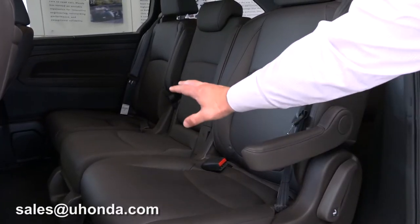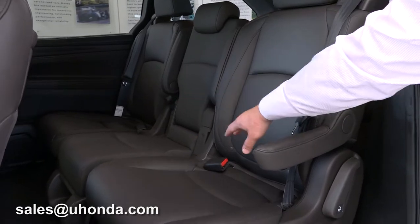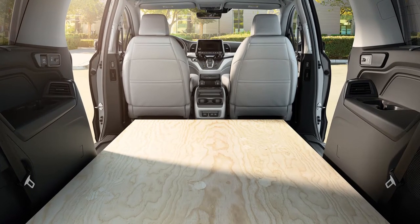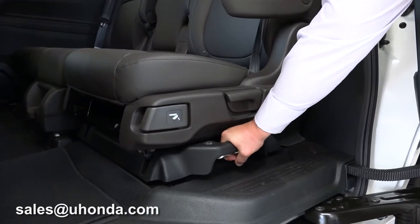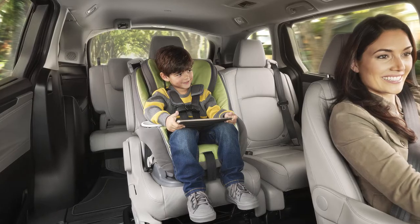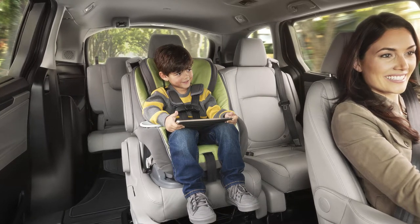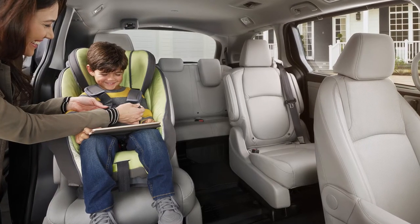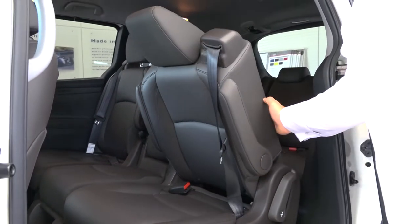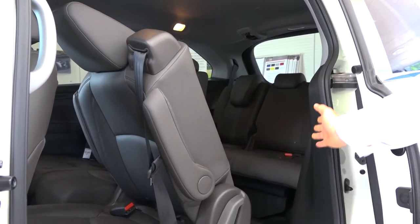In this middle row, all these seats can be removed, but you can run this in different configurations. They've made it very easy to slide these seats with the center seat out — you can move them together on one side, together on the other side, giving you all sorts of configurations for that middle row. To get in the back, you just pull this lever and you can step right in.